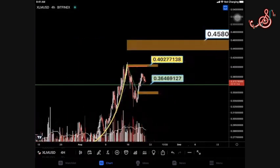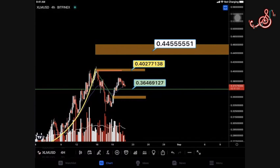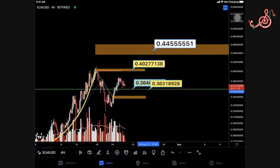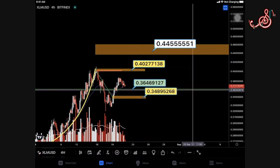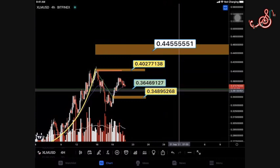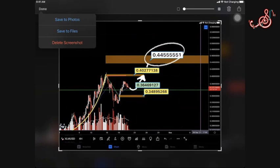Putting these numbers in context: the zone levels are 0.3649 as our first support, with another support underneath at approximately 0.3489. Then we have our next roof at 0.4027, which I'm actually expecting to be broken — so don't expect price to hang out there very long. And then finally the next real target is 0.4455. We'll draw that out and upload it.